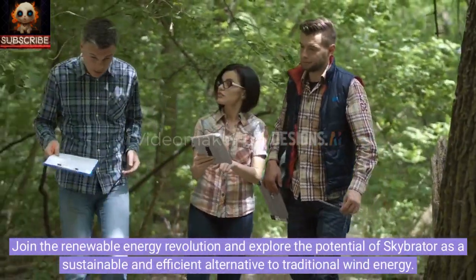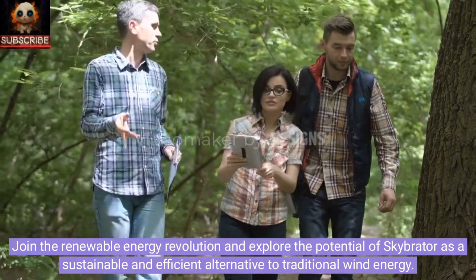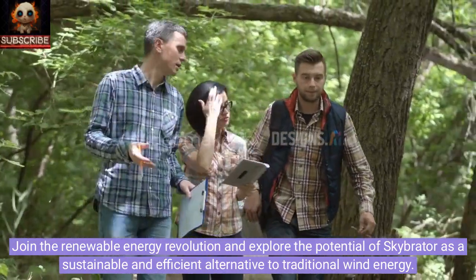Join the renewable energy revolution and explore the potential of SkyBraider as a sustainable and efficient alternative to traditional wind energy.